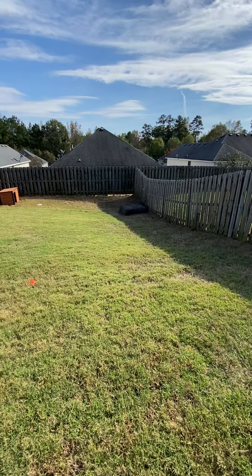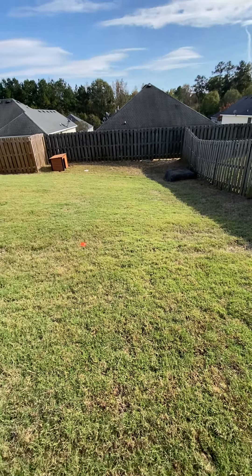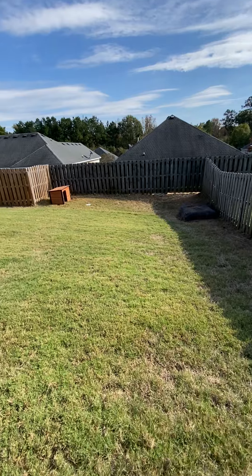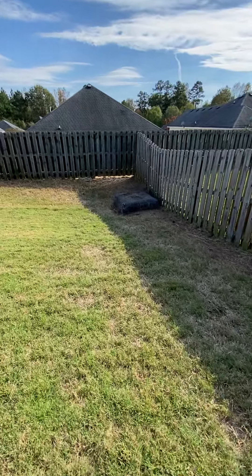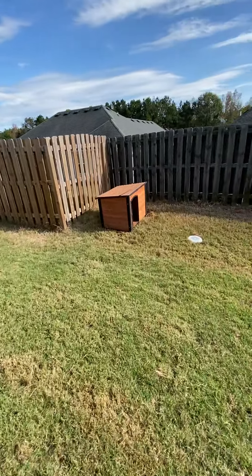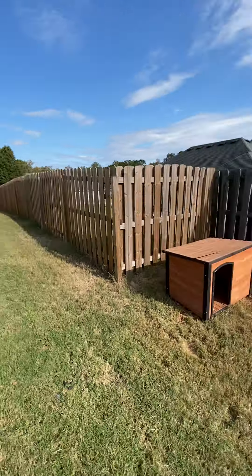Everything on this property slopes down to that lowest level — I don't know what that thing is down there, maybe for drainage, probably. Everything slopes down walking downhill to that lowest level. It's nice grass, nice thick sod back here. They must have a dog.